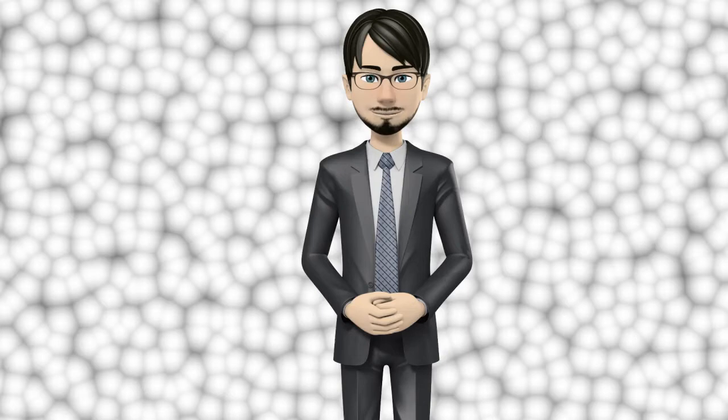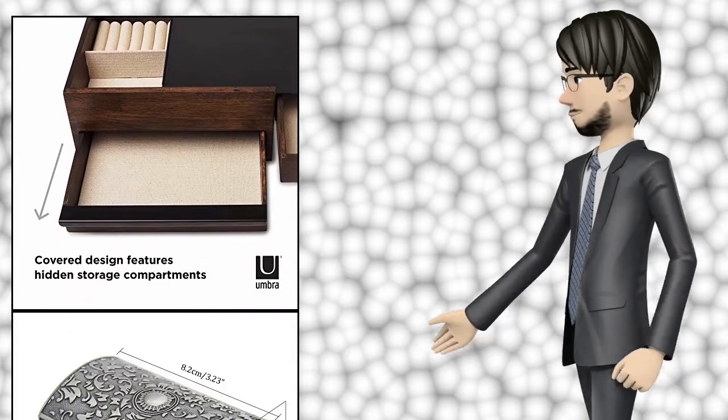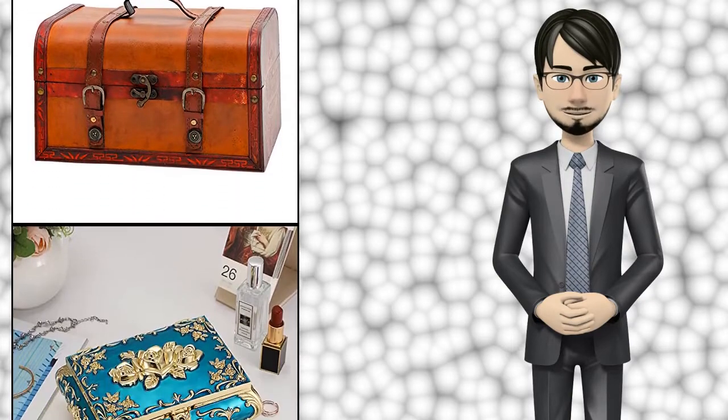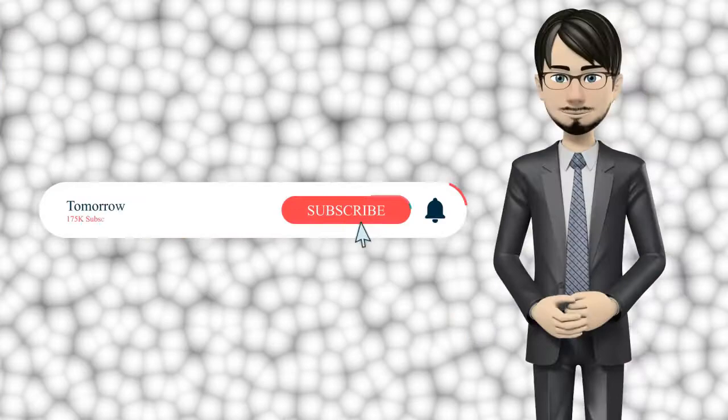Hi guys! In this video I will talk about amazing top 10 jewelry chests. I hope this video will help you to make the right decision. If so, give me a like and subscribe to my channel. Also turn notifications on to receive amazing top 10 products videos.